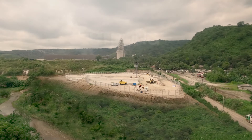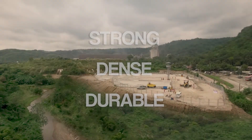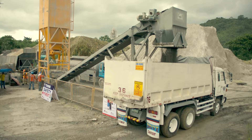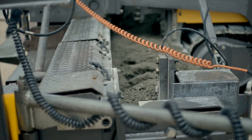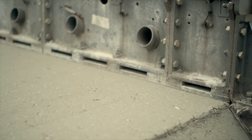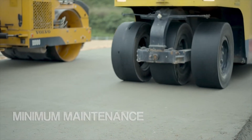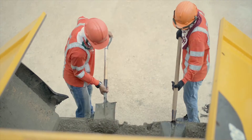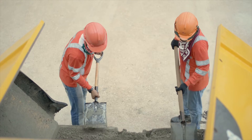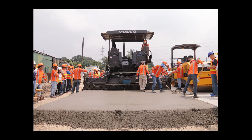RCC remains strong, dense, and durable through time. RCC's load-bearing capability is at par with conventional concrete. There is no need for reinforcement, dowels, or steel bars because RCC's load drying shrinkage results in better interlocking of the fine aggregates. The technology employed in the application of RCC requires minimum maintenance and thus results in lower maintenance costs. This makes RCC a viable option in maximizing your construction budget.